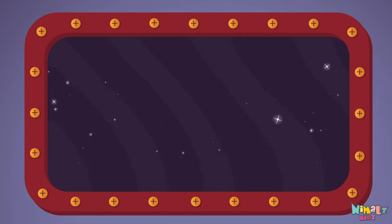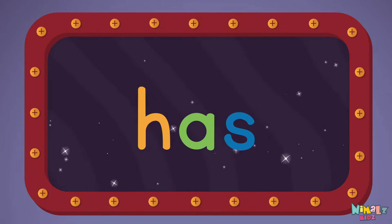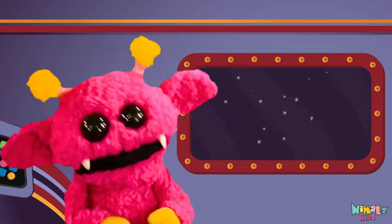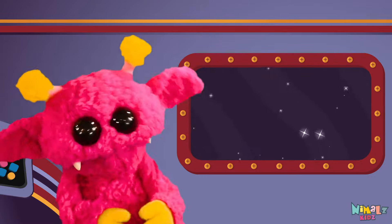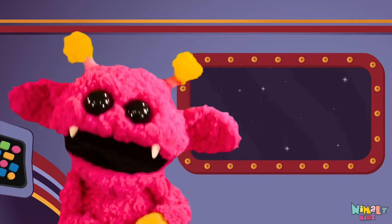Can you read it in your head? That was fun, but let's do something better. Now it's time to find the missing letter!